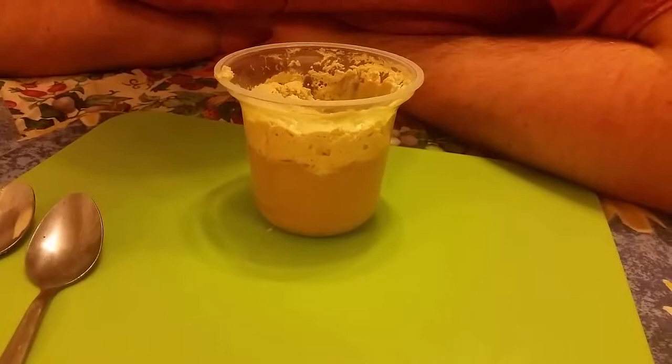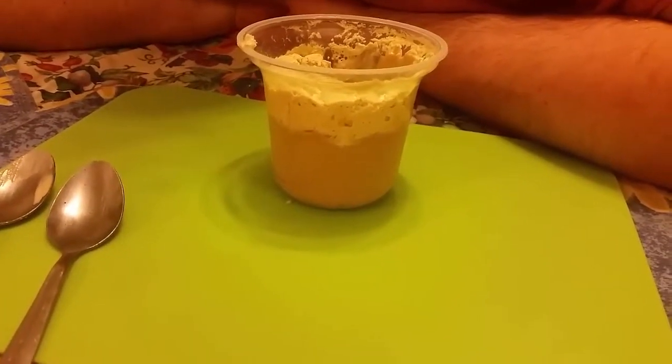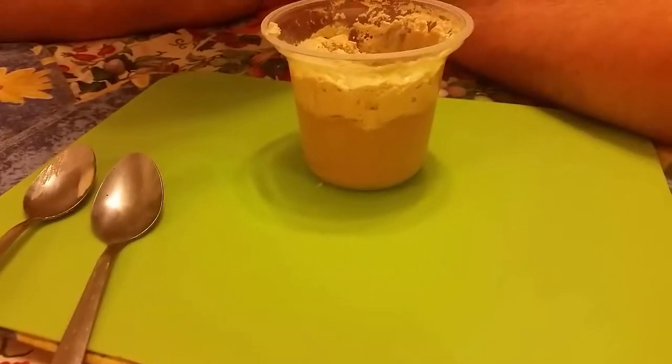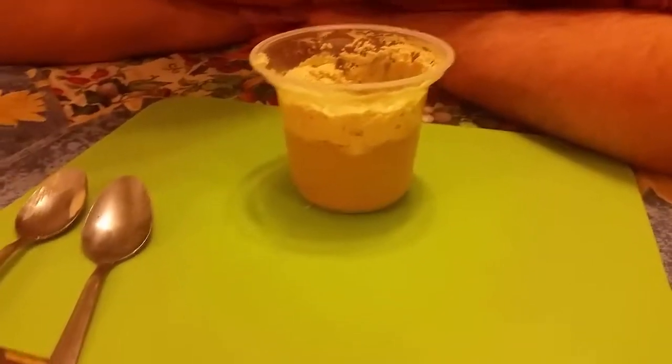I'll give it around about five out of ten. I'll give it about four. Yeah, it's not the nicest thing — it's just a chemically flavoured thing.